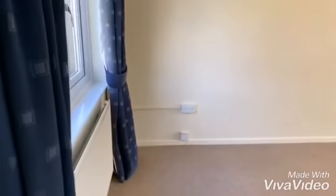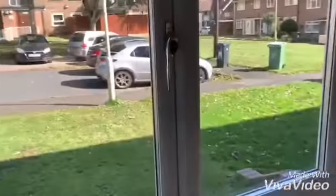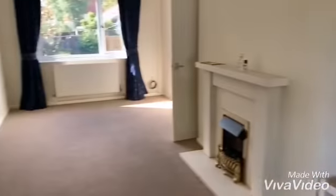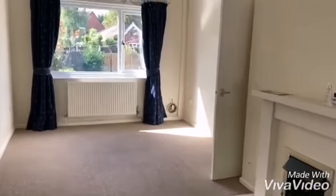Door to through lounge, open to the front and rear, having a feature fireplace surround.